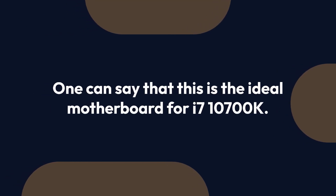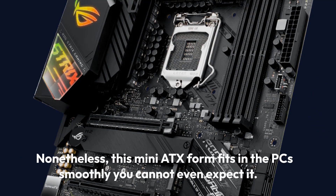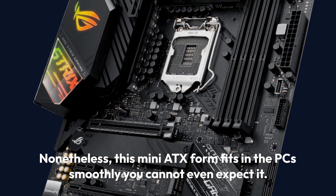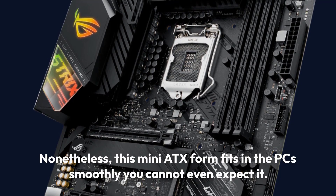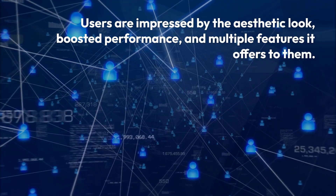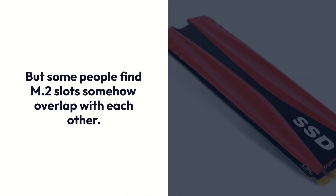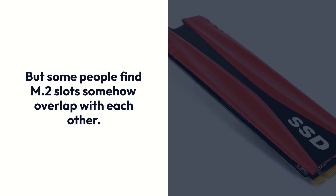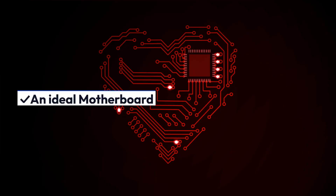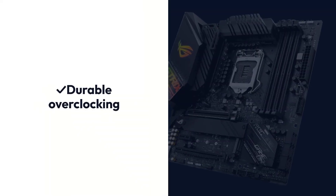Customers are a fan of this super board. One can say this is the ideal motherboard for the i7-10700K. This Micro ATX form factor fits in the PC smoothly. Users are impressed by the aesthetic look, boosted performance, and multiple features it offers. But some people find the M.2 slots overlap with each other. Pros: Ideal motherboard, numerous USB ports, outstanding features, durable overclocking. Cons: Expensive, only two fan connectors.